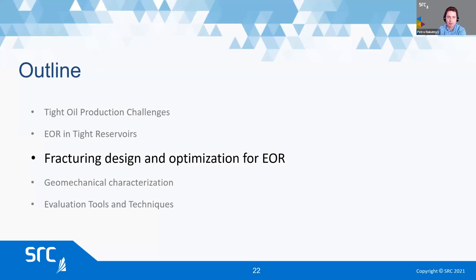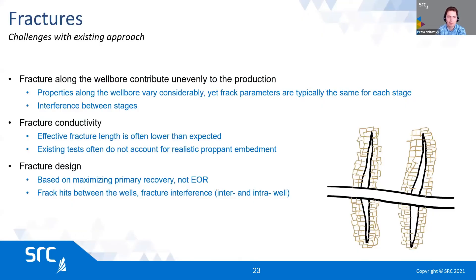Just a few slides on frack design and geomechanical characterization — you can't talk about any kind of production from tight formations without talking about frack design. The challenge with existing approaches is that the way we model fracking is very basic. We do not differentiate between different fractures; they are all modeled to be the same size. We only know one property, or a few data points along the wellbore, while properties of the formation over thousands of feet could vary significantly. Fracture conductivity tests don't really account for embedment of proppant into the formation, and fracks are designed to maximize primary recovery and not EOR.